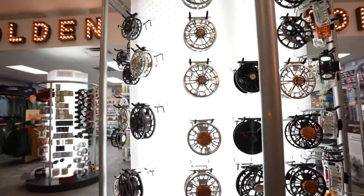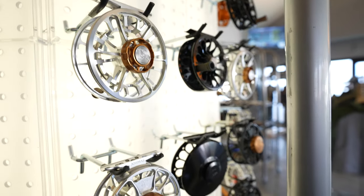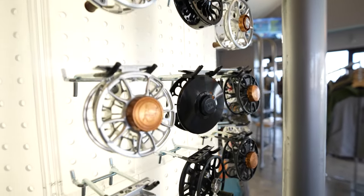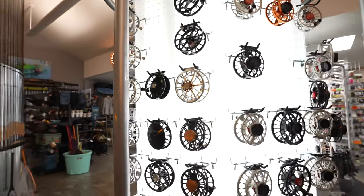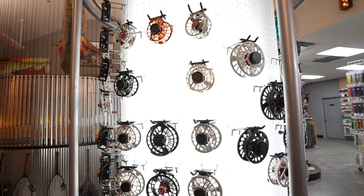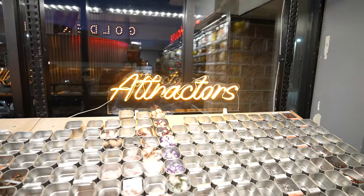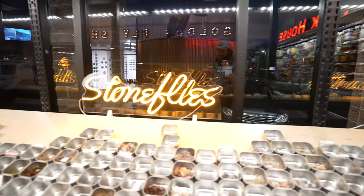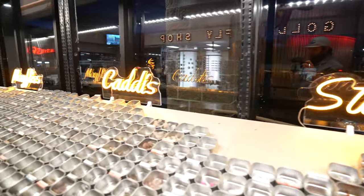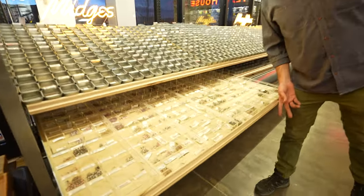The Recons, the Clearwaters, and Hardy. We have reels from Orvis, Hatch, Ross — hard to beat those. If you're heading to the salt or looking for something really light for trout, X-Series, CCFX2s, and Nautilus NVGs here on the reel tower.